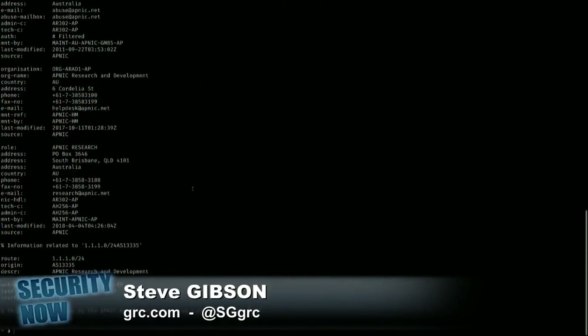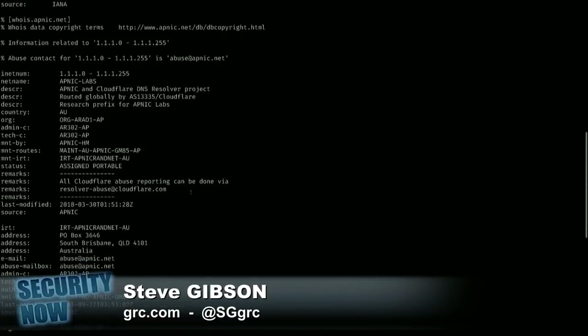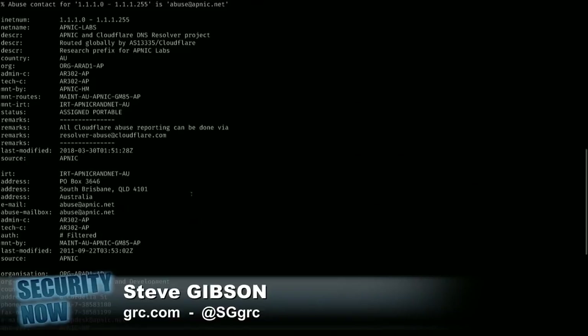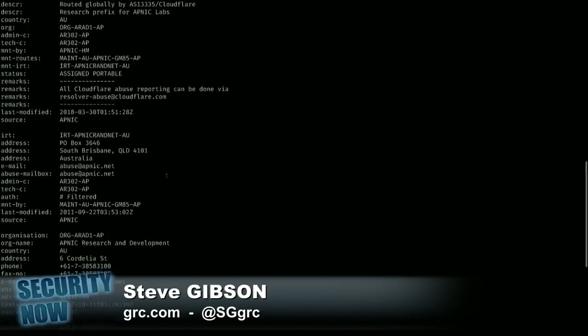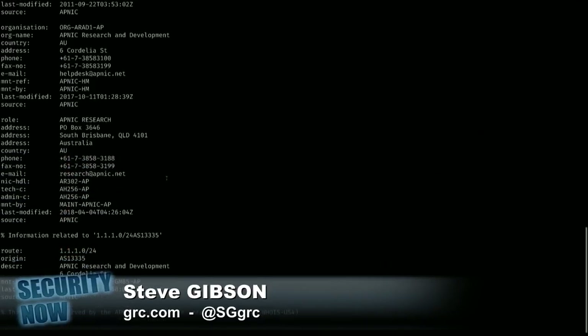The website — view certificate — they went through APNIC. This is the Asia-Pacific NIC. The common name is star.cloudflare-dns.com. Yeah, so that's what they got their certificate for. Right, so they don't own .1.